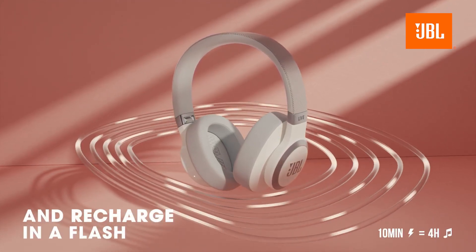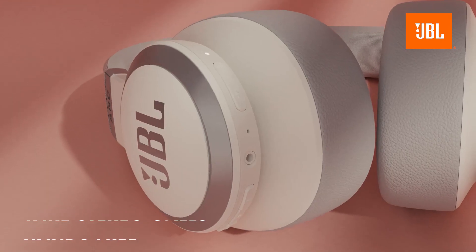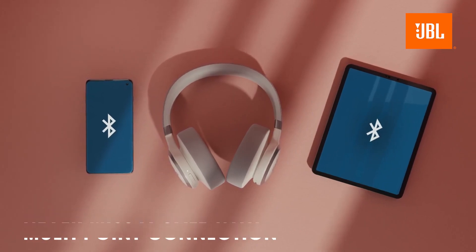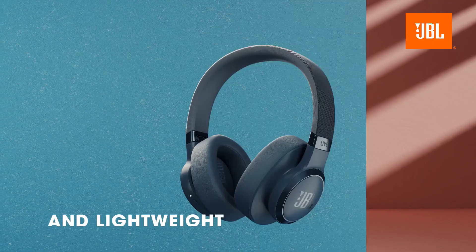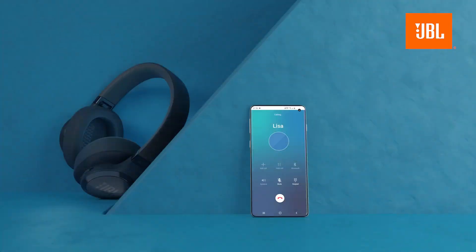The sound quality is rich and dynamic, perfect for both music and podcasts. But what really sets the JBL Live 660NC apart is its adaptive noise-canceling feature. Whether you're in a busy office or commuting, this headset intelligently adjusts to your surroundings to give you the best audio experience possible.